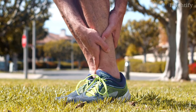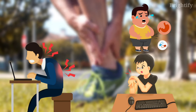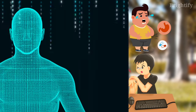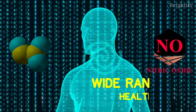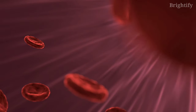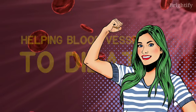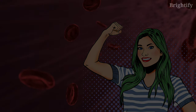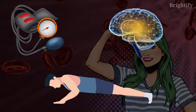Reduced blood flow can cause unpleasant symptoms such as pain, numbness, digestive issues, and coldness in the hands or feet. Nitric oxide is an important molecule produced by your body that has a wide range of health implications. It promotes normal blood flow by helping blood vessels to dilate and may provide various health benefits, including lower blood pressure, better brain function, and improved exercise performance.